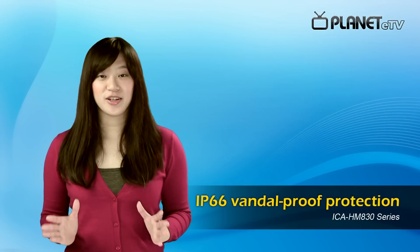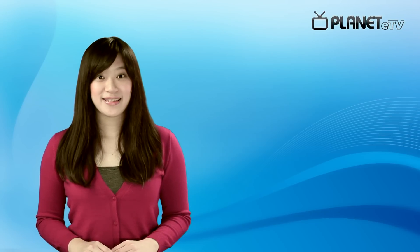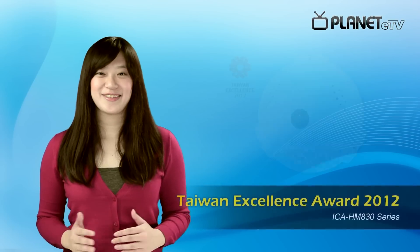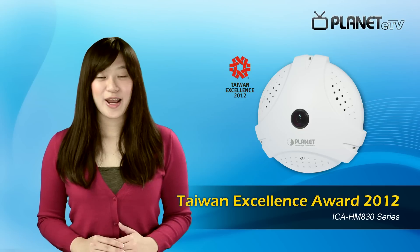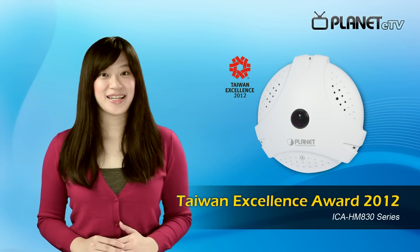It is particularly designed for outdoor environment. As to ICA-HMA30W, it is integrated with IEEE 802.11 wireless technology. With this innovative and industry-leading design, ICA-HMA30W is awarded Taiwan Excellence Award in the year 2012.